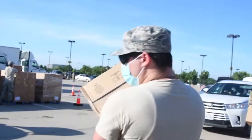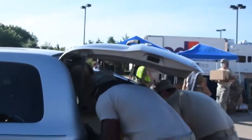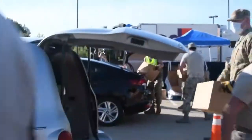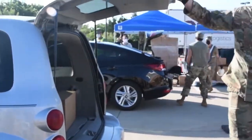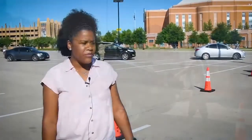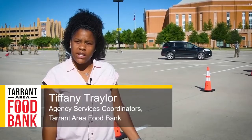The three varieties of boxes include fresh produce, shelf-stable items, and frozen goods. Tarrant Area Food Bank Agency Services Coordinator Tiffany Traylor and Director of Major Gifts Megan Smock share how all items are designed to give families a variety of food.